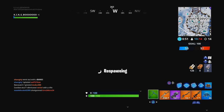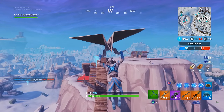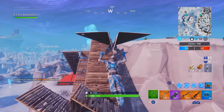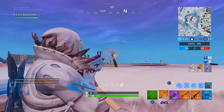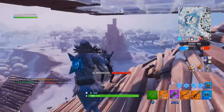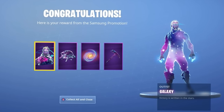Upon updates happening and people hyping up galaxy-themed cosmetics, we later got implemented into the game — in this reward set for doing the exact same steps — the galaxy-themed harvesting tool, the galaxy-themed back bling, and the galaxy-themed glider.